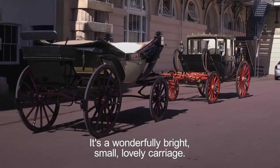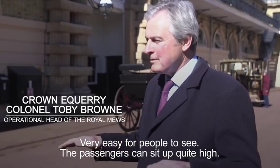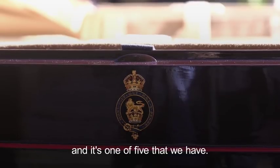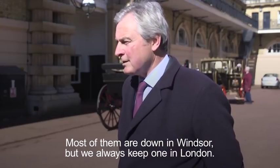It's a wonderfully bright, small, lovely carriage. Very easy for people to see. The passengers can sit up quite high. It was built in 1883. It's one of five that we have. Most of them are down in Windsor. We always keep one in London.